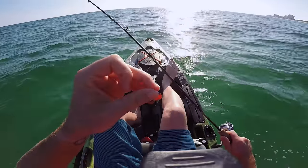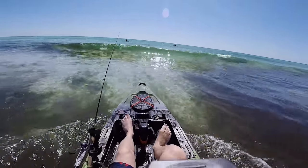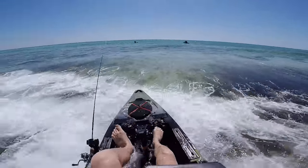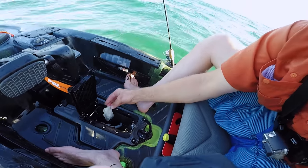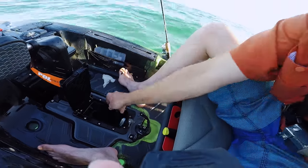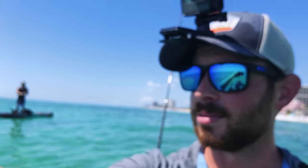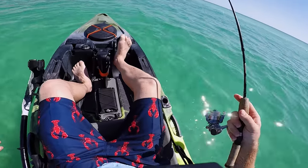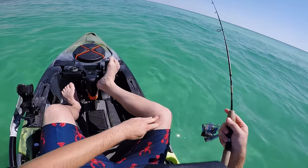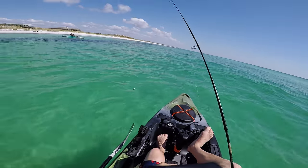We are on day two. Day one ended pretty quickly — I forgot to close the dry hatch that had my phone and batteries in it, so I had to end day one fairly quickly and get my phone and batteries in some rice. But we're back out here, it's a lot calmer today. I'm still after that big fish — that's the goal for today. I've got my lucky lobster pants on that Madison got me and my legs are already starting to match, so hopefully these bad boys bring me some luck.